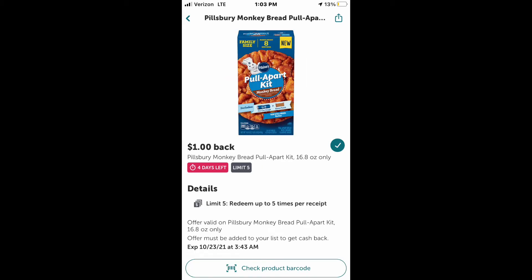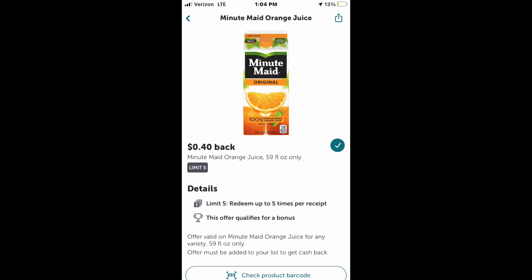For this pull-apart Pillsbury bread kit, you can get one dollar off and they are four dollars each. But for some reason on my Ibotta it said that I bought two of each of them, so I got two dollars off for both of them.